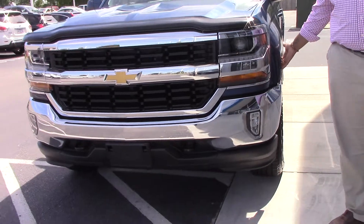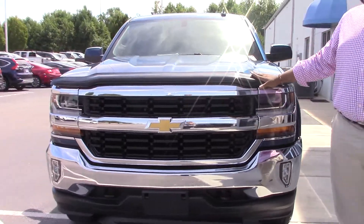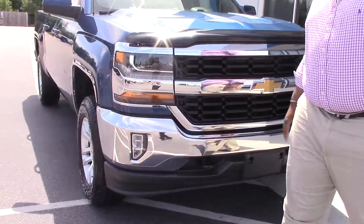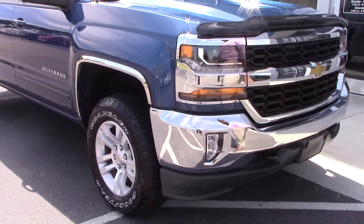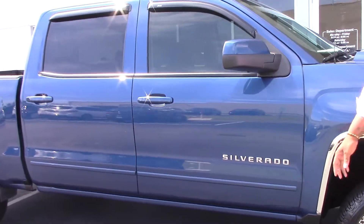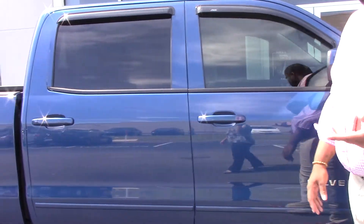We've got the nice chrome axle on the side with the splash guard and the plug deflector. The chrome grill with the bow tie. We've got the LED headlights and the fog lights with the front tow hooks. 20-inch tires. This also has a leveling kit, so it's pretty level to ride the vehicle.